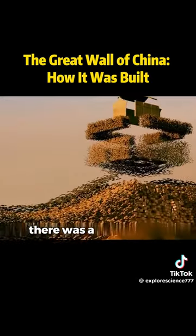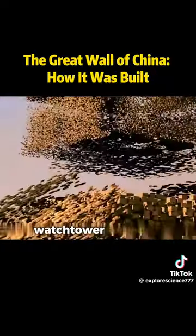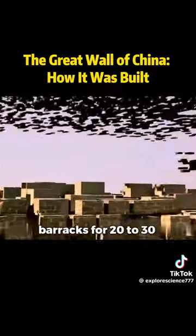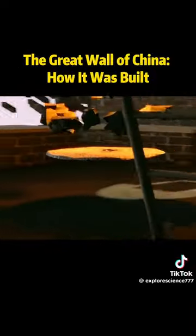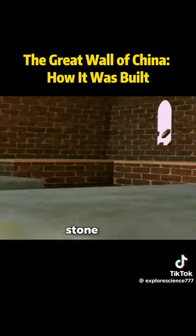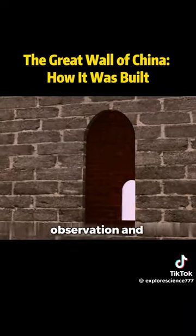Every few hundred meters, there was a watchtower. The first floor of the watchtower served as barracks for 20 to 30 soldiers. In the winter, they would build fires to keep the space warm. The soldiers slept on stone beds around the room. There were windows on both sides for observation and defense.